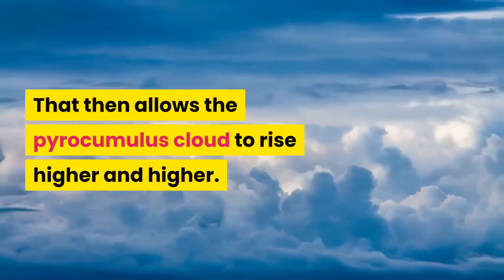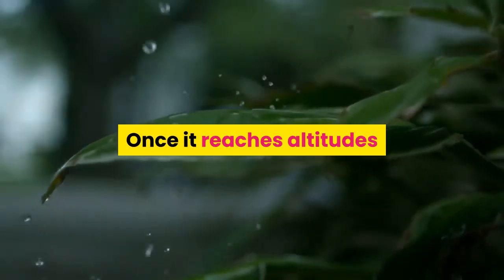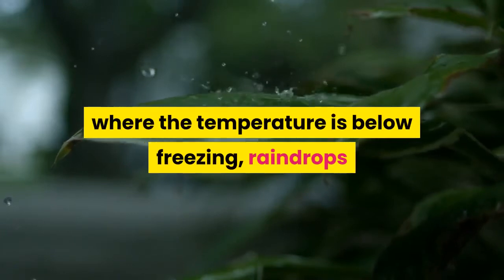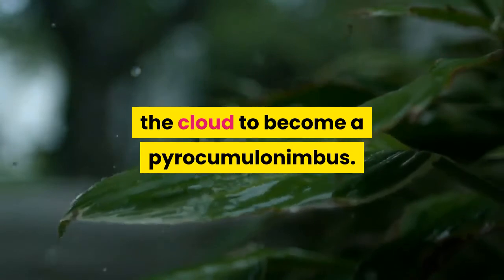That then allows the pyrocumulonimbus cloud to rise higher and higher. Once it reaches altitudes where the temperature is below freezing, raindrops and lightning can begin to form, causing the cloud to become a pyrocumulonimbus.